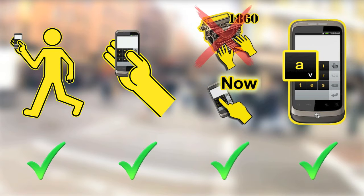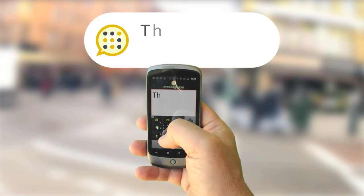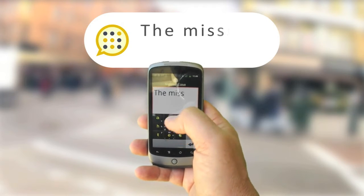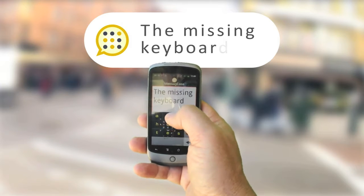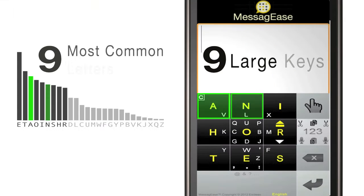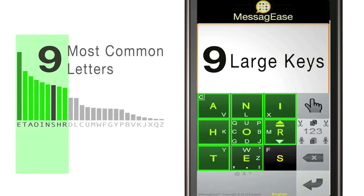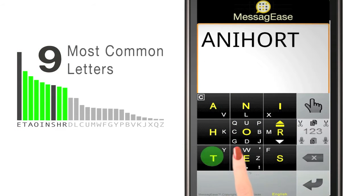Fortunately, there's an innovative keyboard that has all these. It's called Messagese. Messagese is specifically designed and optimized for touch devices. It has fewer, larger keys, and it can be used very efficiently with one hand, on the go. Essentially, Messagese has nine large keys.